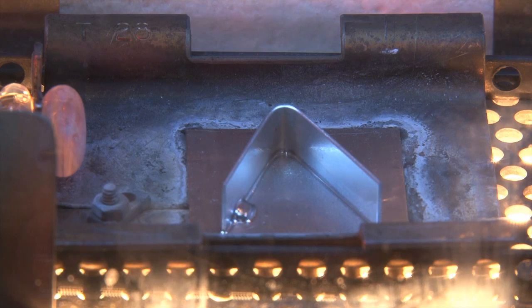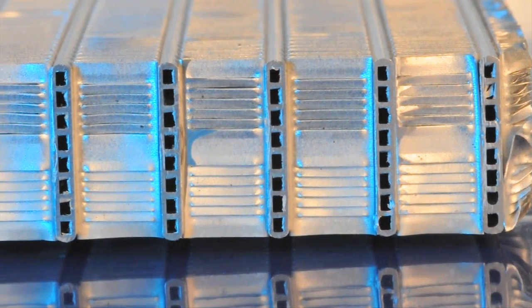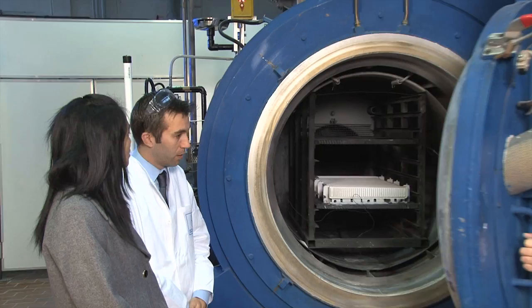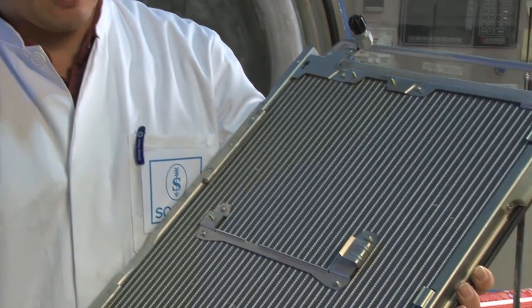The Nocolok flux brazing technology is the industry standard for brazing aluminium heat exchangers and other components. Aluminium brazing isn't difficult, but it's different. Expertise is particularly helpful if this technology is to be used successfully and economically.